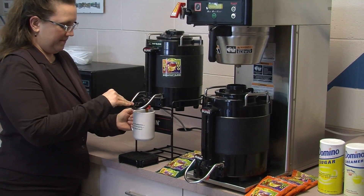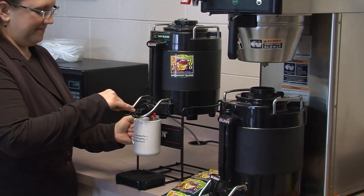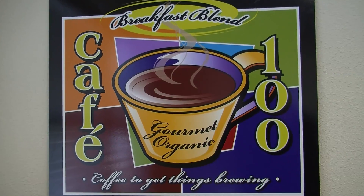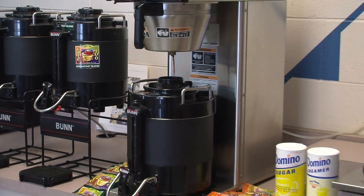We use great coffee and the best equipment to deliver what customers tell us is a better tasting office coffee. Great tasting coffee in your office does not need to cost $5 a cup. Let us help you tailor a coffee service to provide great tasting beverages for your employees and customers without breaking the bank.